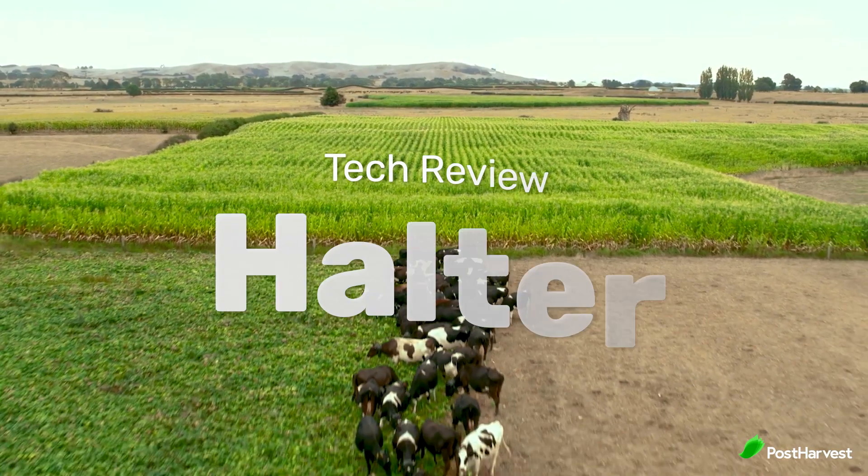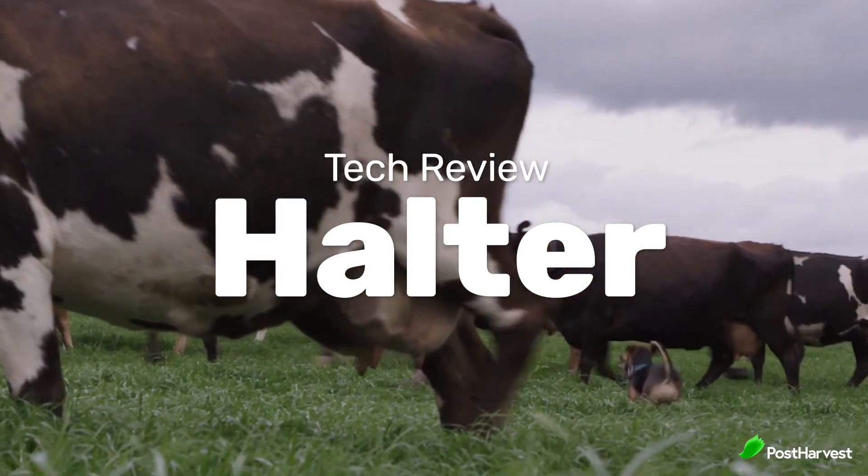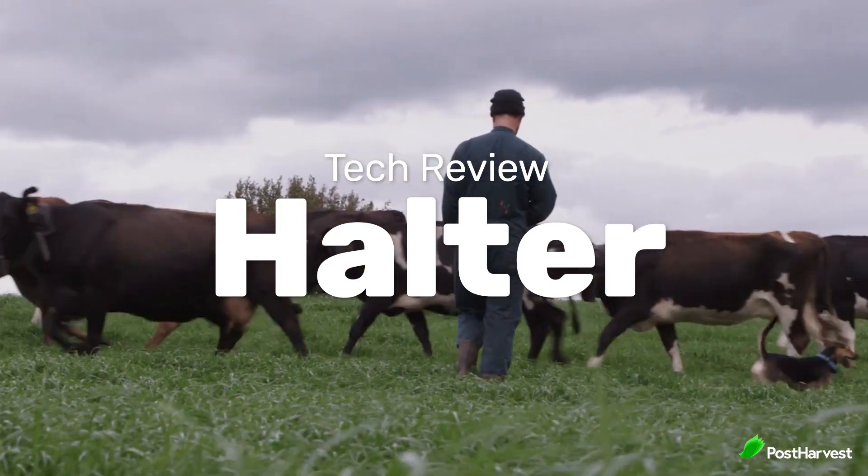Today we're taking a look at Holter, who are revolutionising the farming experience through GPS animal tracking and automated virtual fencing.